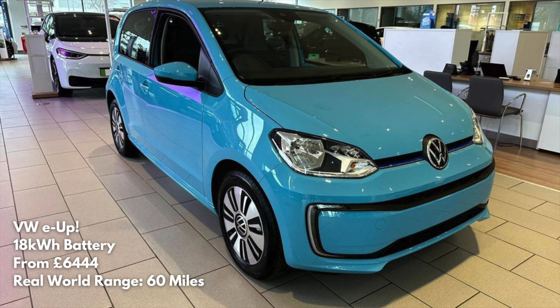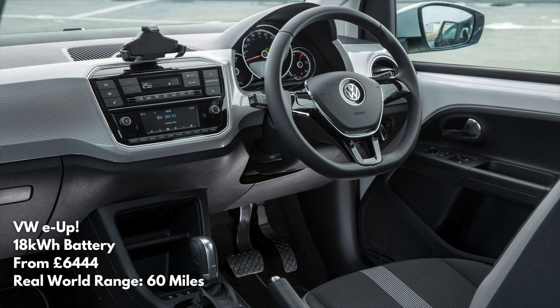Next we've got the Volkswagen e-Up. This is over double the price of the Leaf, but it's still a pretty decent car. You've got a bit of Volkswagen quality going on and a range boost — we're into 60-mile territory now. You can expect to get one of these at about £6,500.